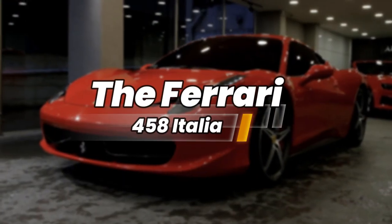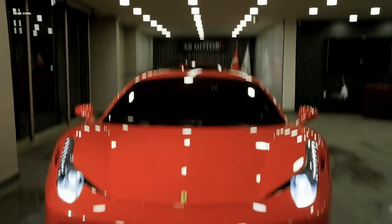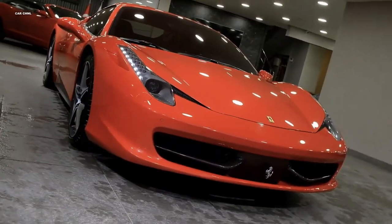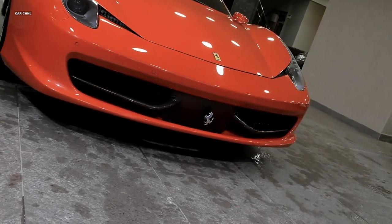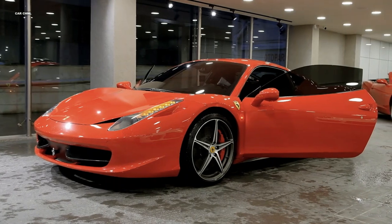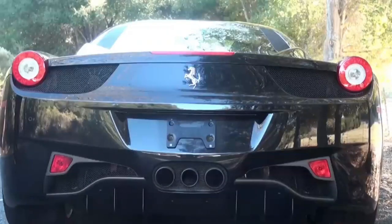No collection of high-performance cars would be complete without a Ferrari, and Deadmau5's collection boasts the stunning Ferrari 458 Italia. The 458 Italia is a supercar that needs no introduction, representing the pinnacle of Italian automotive excellence. Deadmau5's 458 Italia stands out from the crowd with its vibrant blue wrap, contrasting against the iconic Ferrari emblem. The 458 Italia's sleek and aerodynamic design, combined with its blistering speed and unmistakable exhaust note, captures the essence of performance and luxury.